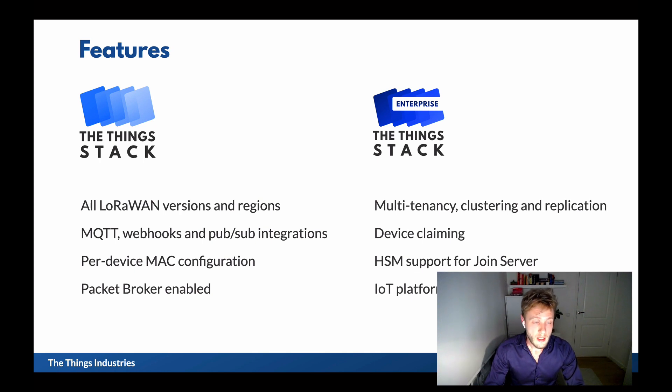So the Things Stack is a fully functional open source distribution, and our enterprise solution is designed for enterprise deployments.